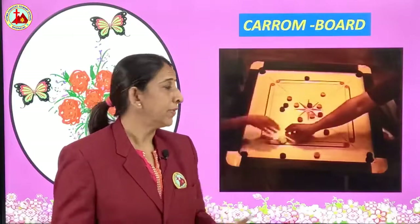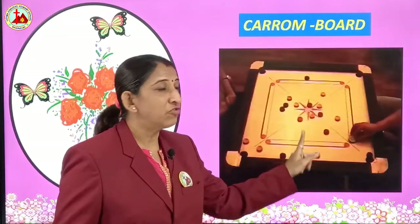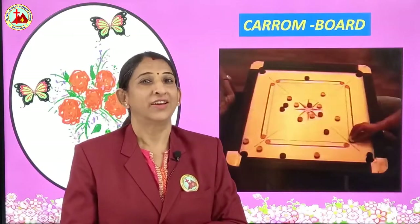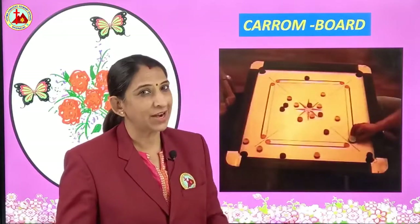Children, this is a carom board. We can play it inside our house. Four players can play, and there are black and white discs and one queen which is of red color — that is the main queen. So this is called carom board.